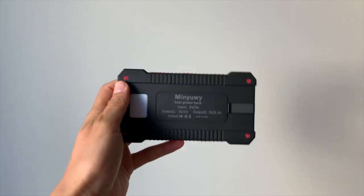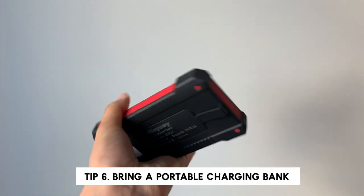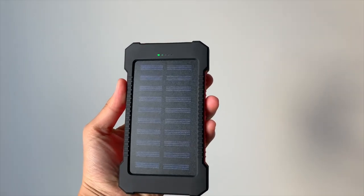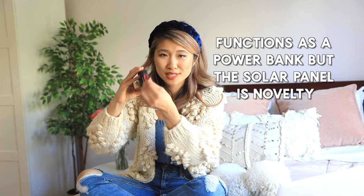This is a portable solar power bank — so when I get lost in the woods with no outlets, I can charge all my devices: my camera, my phone. The manual says you should actually charge it with the USB plug first and use the solar panels as a secondary function, because it only works on a fully sunny day.